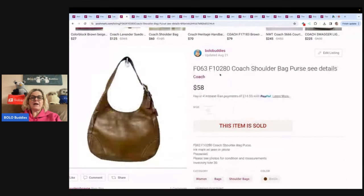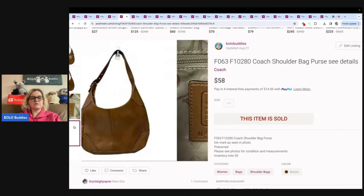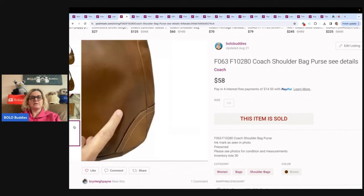This is a Coach shoulder bag purse. I got this at a garage sale — I don't remember what I paid for it. I sold this for $58 and it even had some ink on it. Right there — ink. $58 plus shipping.